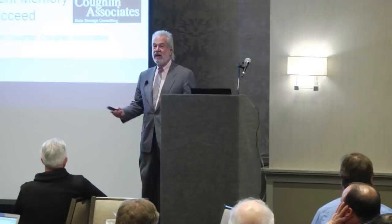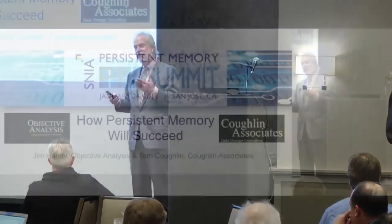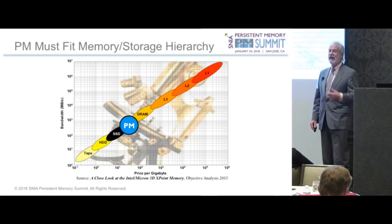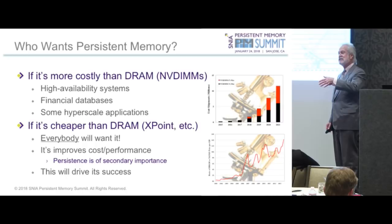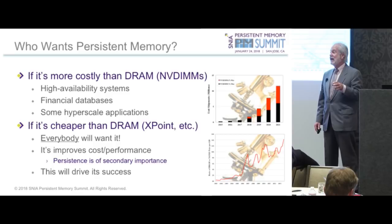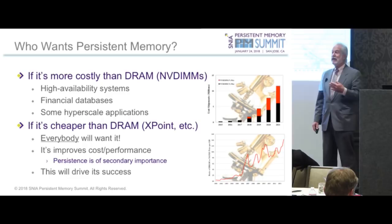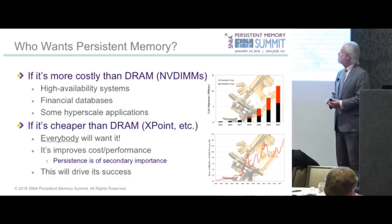I have a hardware background, so all of the software that's been discussed today is not really my area. I talk about chips and how they're going to get into the market. There are actually two ways that NVDIMMs and persistent memory are falling into the market. First is the NVDIMM, which is made out of DRAM plus NAND flash plus a controller plus a supercapacitor.